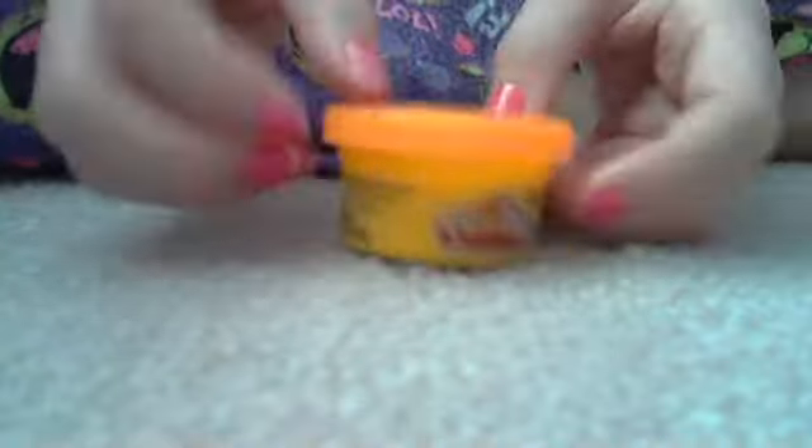First, she wanted the Play-Doh, obviously. If you know Julia, she loves Play-Doh. So, Play-Doh — orange — and like I said, we're only going to get half of it. And then she wanted the Play-Doh mold of the little elephant. Yeah, that'd be awesome.